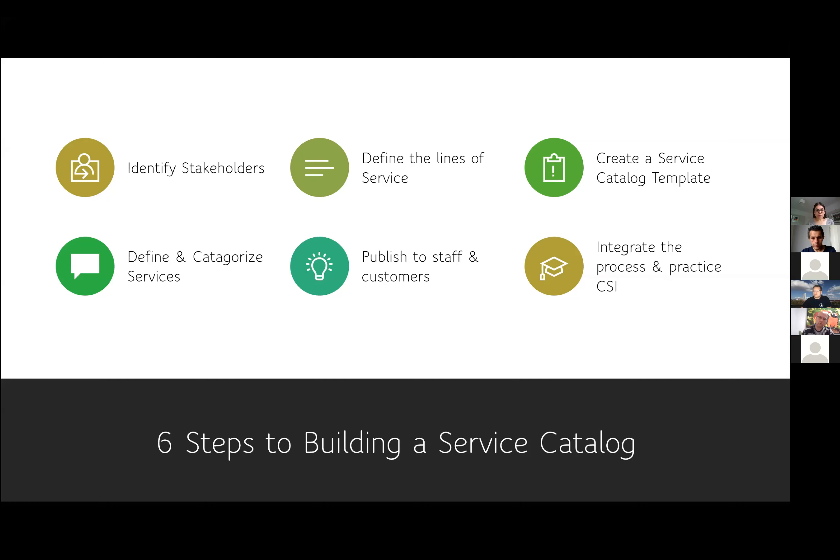Moving on to step two: defining the lines of service. Make sure that your customer or client is aware of what the lines of service are. I'll use an example we can all relate to — when we go out to a restaurant, your menu has appetizers, main course and dessert on it. You know you're going to order your appetizer from one side of the menu, main course in the middle, and dessert comes last.